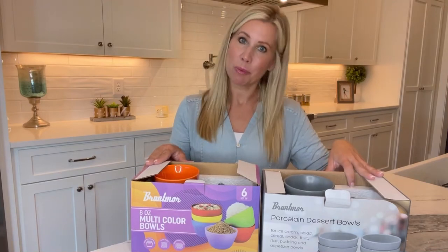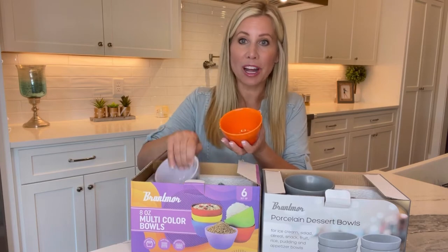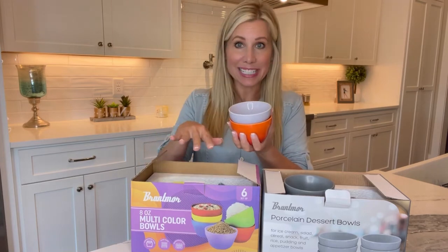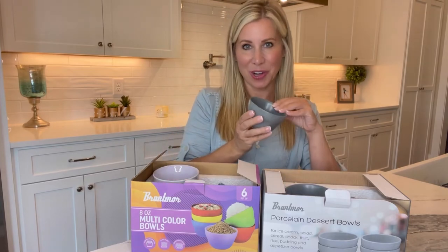Look at these ceramic dessert bowls from Bruntmoor. I just got them and I'm so excited. They come in multiple colors. This set has six bowls with different colors, and I got a set with the matte gray.